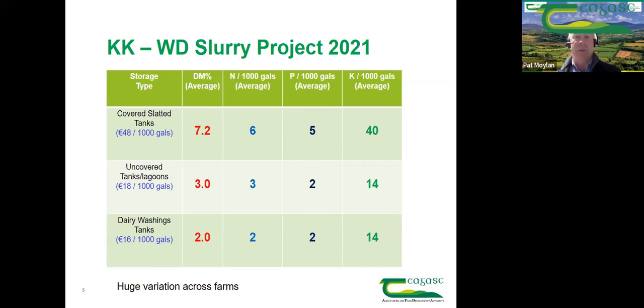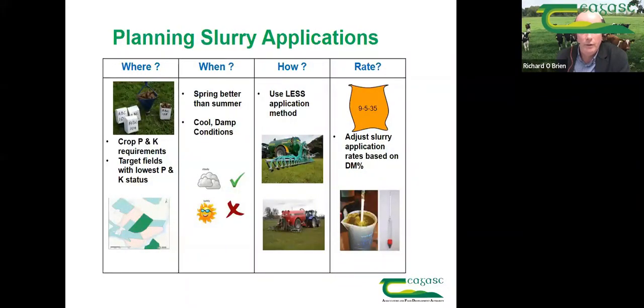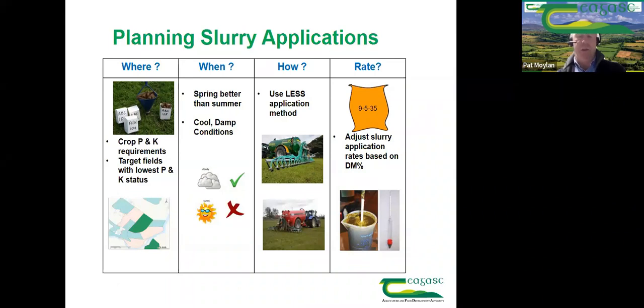A final question: what is the difference between a trailing shoe and a dribble bar for slurry spreading? From research work done so far, there was a gain of 3 units per thousand gallons by using the trailing shoe over the dribble bar, along with the physical advantage of less grass contamination with the trailing shoe. However, both methods are still superior to the splash plate of old.